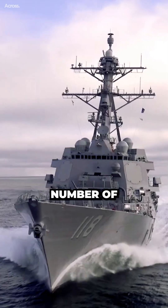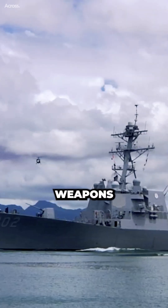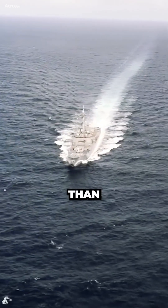In general, destroyers have a number of advantages over submarines. They are larger and more powerful, and they have more weapons and sensors. They can also travel faster and farther than submarines.